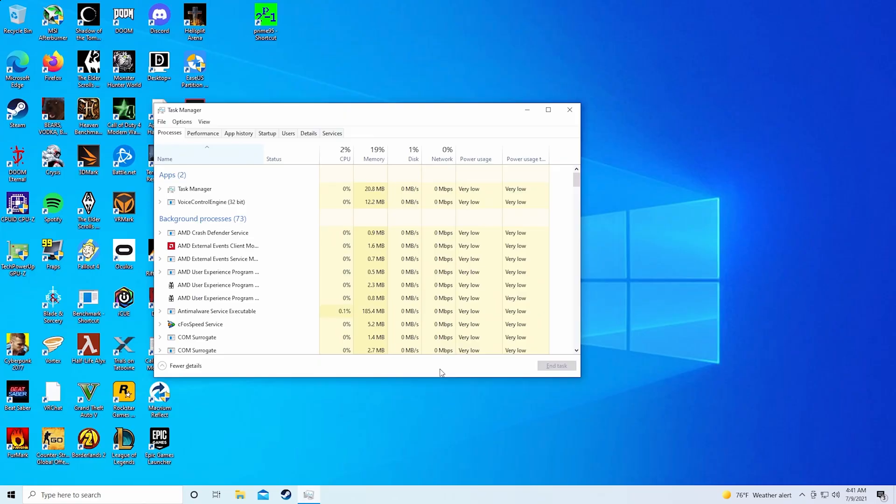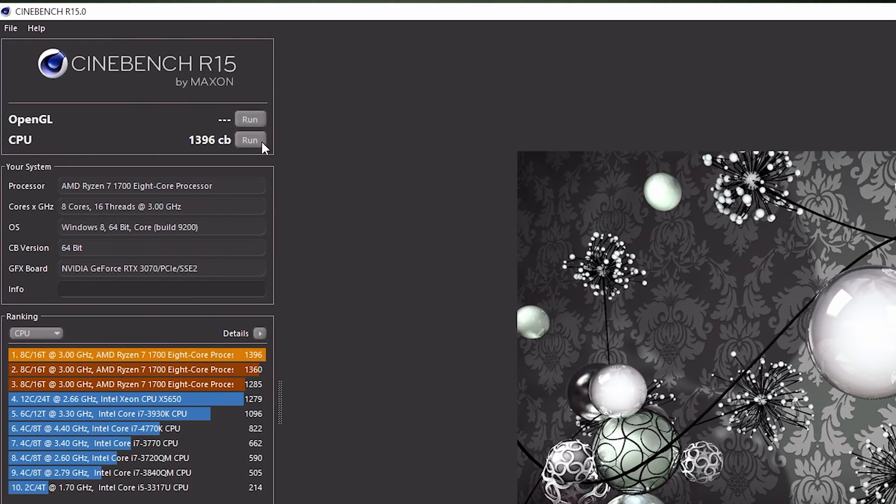We're loaded back into Windows. CPU usage is only 2%, so I'll go ahead and run Cinebench. It scored nearly 1400, which from experience is what a Ryzen 7 1700 should be scoring — so it's running near perfectly.